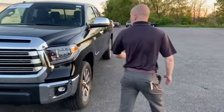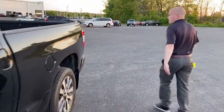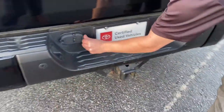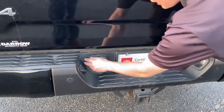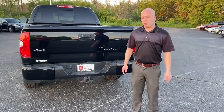Now, if we go to the back, all Toyota Tundras come standard with towing capabilities — that being the tow hitch, as well as a 4-pin and an 8-pin receiver. That way, you don't have to worry about adding anything on. Toyota understands that you're probably going to tow with this.